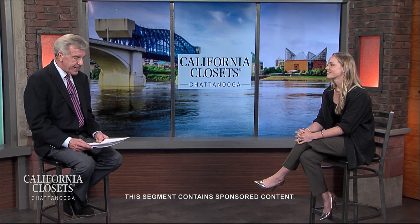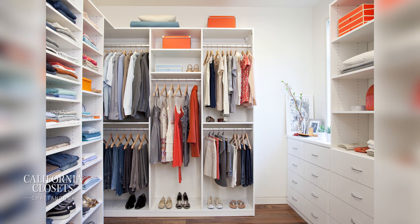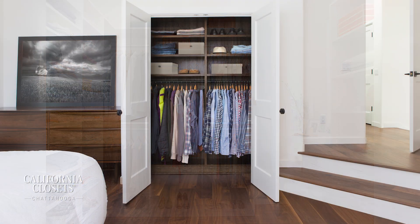Emily is here to share some exciting insights about their custom storage solutions, design trends when it comes to closet and storage areas, and a big upcoming event. Fill me in.